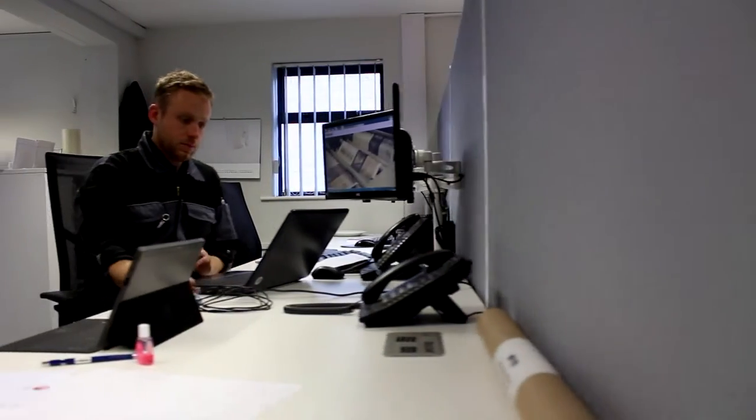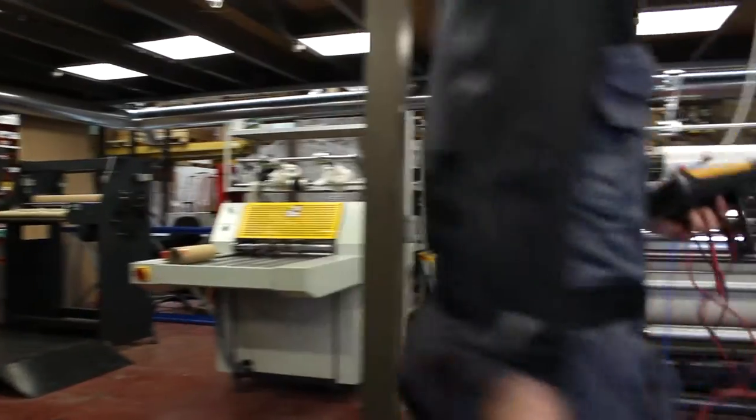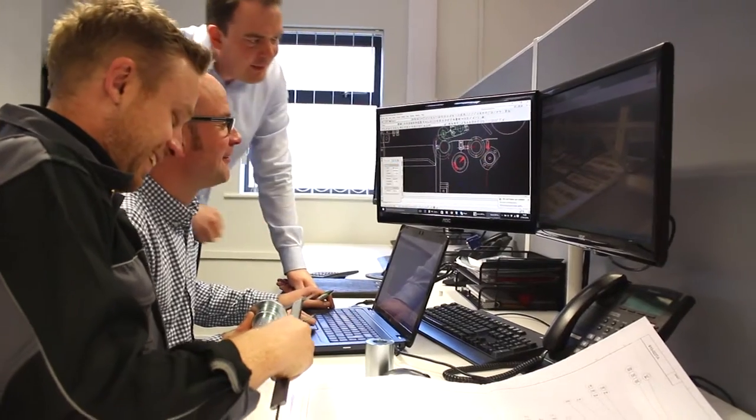Sellcoat has an excellent team with many years of experience and many talents. We have excellent customer service, an excellent finance department, and very good and proficient machine builders and machine designers. Sellcoat's team pulls together and results in excellent products.